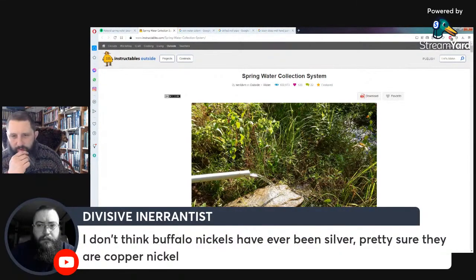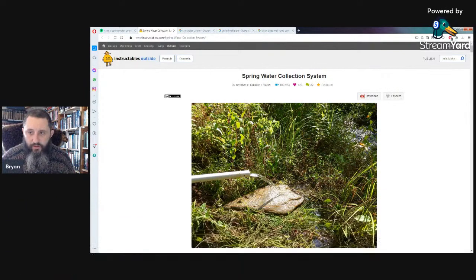Buffalo nickels have never been silver — they're copper-nickel alloy. What you'd want for water purification is 0.999 pure silver. Some companies do make silver reproductions of American coins. Standard peace dollars, Morgan dollars, silver quarters, and silver dimes are only about 0.90 silver — not pure silver.